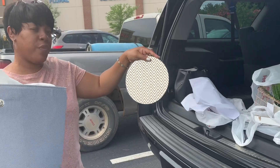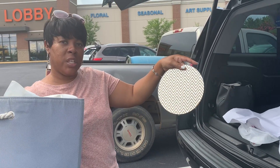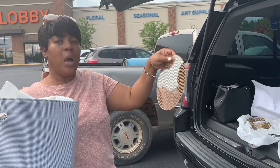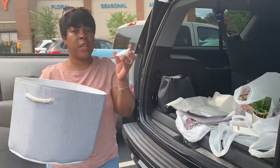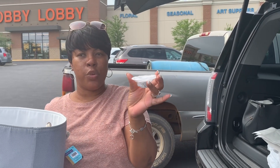I purchased two of these — they have a gold chevron design on them. You can use these on your coffee tables or on your nightstand. Unfortunately these weren't on sale; the regular price for one is $6.99.